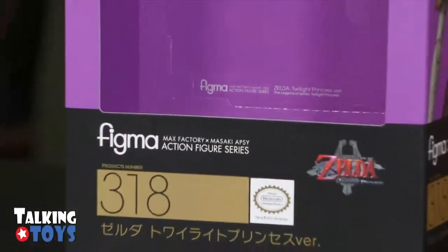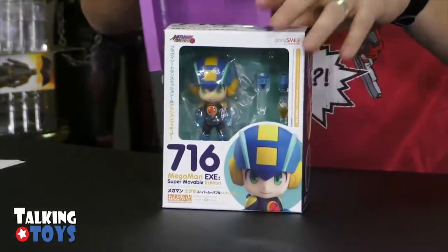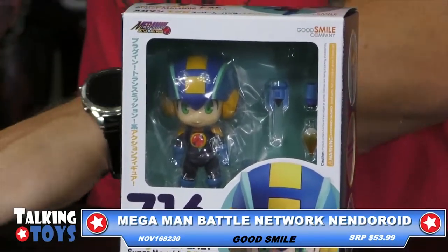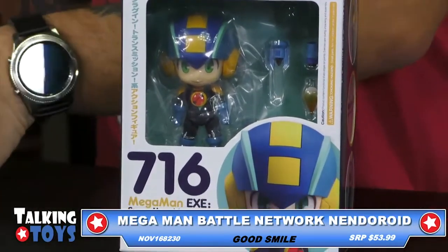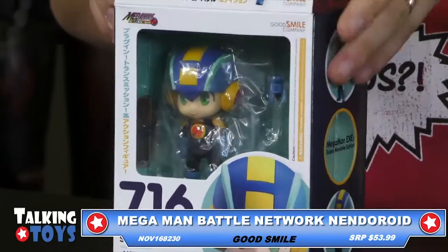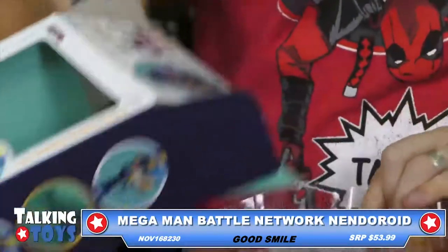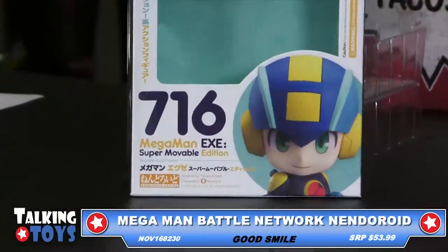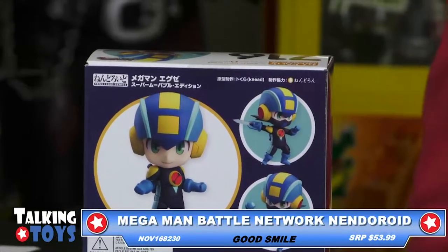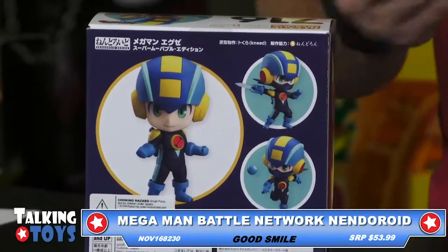On to the Mega Man Battle Network Nendroid. This is another cool figure from our friends at Good Smile. This is from the popular game celebrating its 15th anniversary, Mega Man Battle Network. It's fully articulated and it's pretty dope. It's got weapons and everything included with it. Simple packaging — just a window box. I'm going to pop him open. This one's price point is a little bit less. It's a smaller figure, but I feel like it has a lot going for it at $53.99.